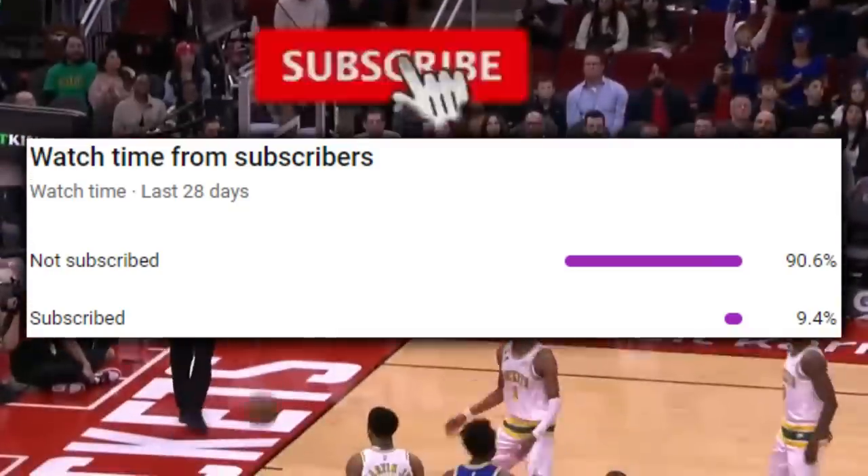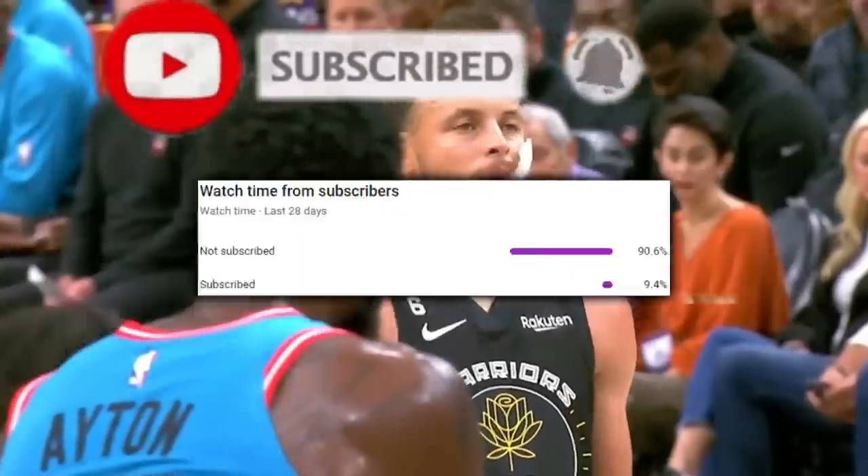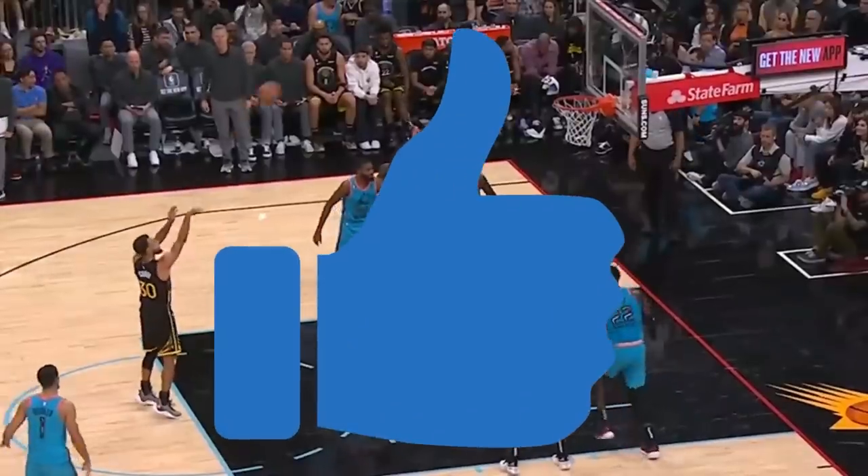Real quick, just 9.4% of you watching are subscribed, so hit the box and turn on notifications if you haven't done so yet, and tap thumbs up for the YouTube algorithm.